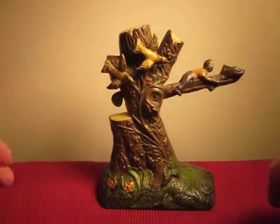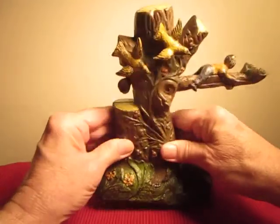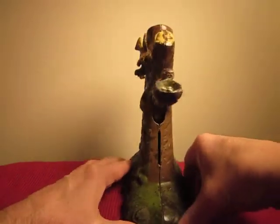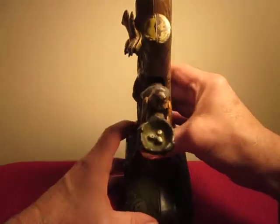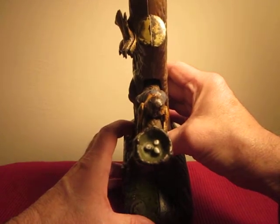I'll show you some different pictures of it, different sides of it. This is in excellent condition. You can actually see right there the bird's nest — they even have the little eggs in there.